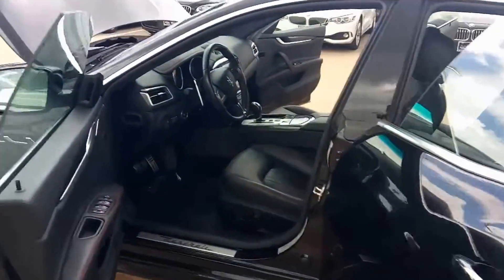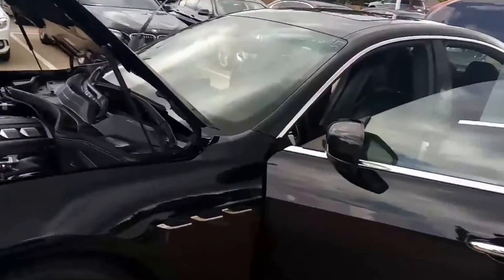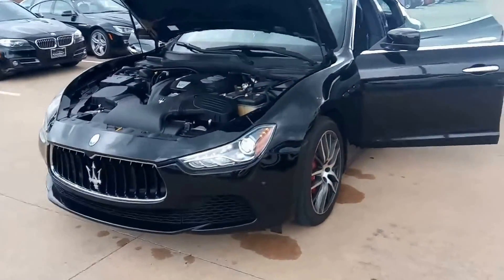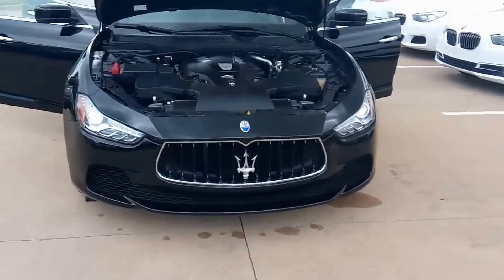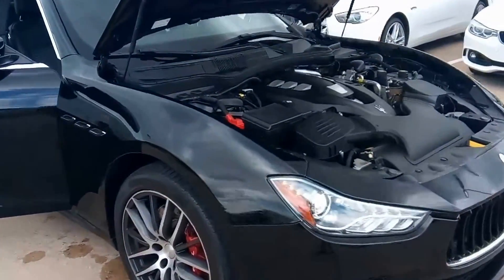It's got a clean Carfax, navigation, backup camera, keyless engine, HID headlights, auto leveling headlights, CD player, MP3 player, auto headlights, Bluetooth 8-speaker premium sound system.